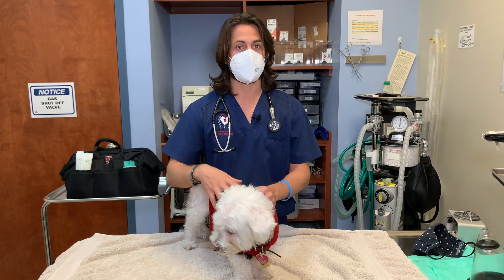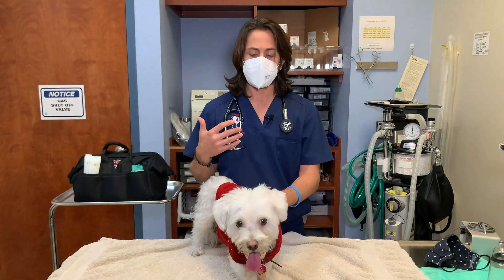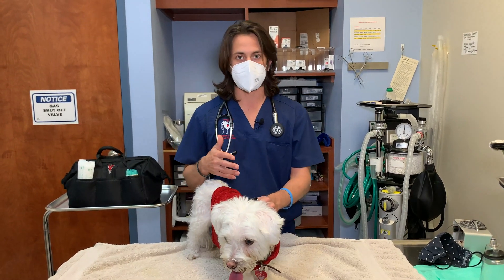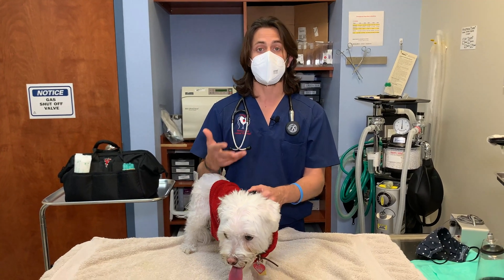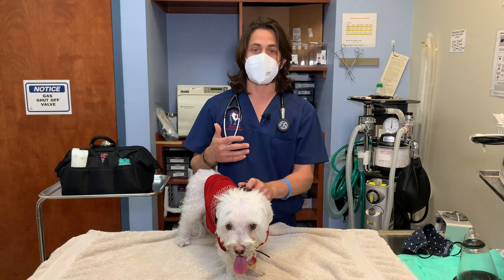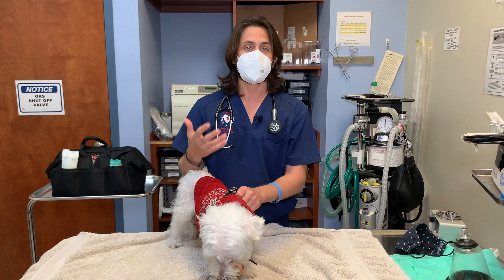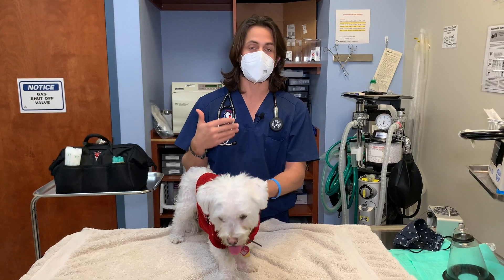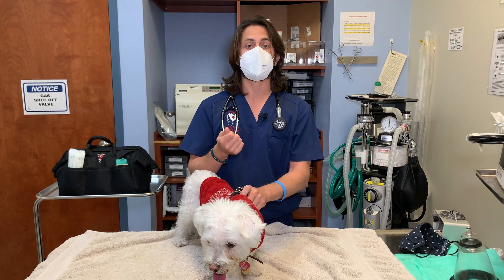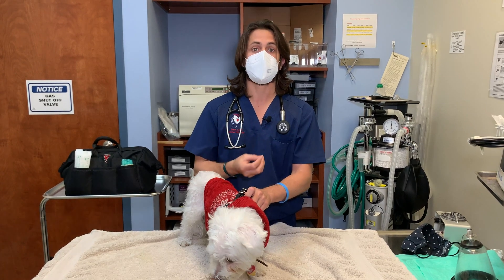We weren't finding anything and he's very, very thin — it's hard for you to tell based on his sweater — so we went ahead and did an ultrasound. When we did the ultrasound they didn't really see anything, but when I had been consulting with the internal medicine specialist before the ultrasound, and then the internal medicine specialist who did interpret the ultrasound images, we were concerned about a potential malabsorption disease. Malabsorption is essentially when the body is having difficulty absorbing the nutrients, minerals, and vitamins — and that's what exocrine pancreatic insufficiency, or EPI, is.